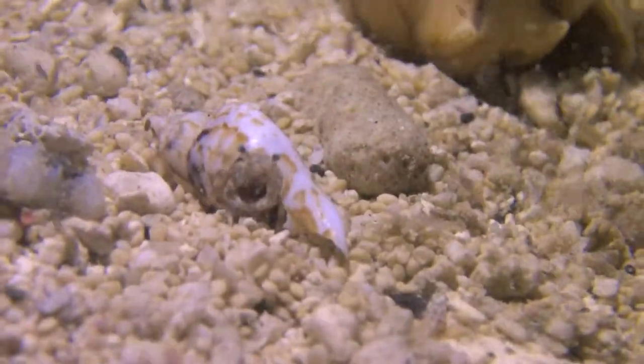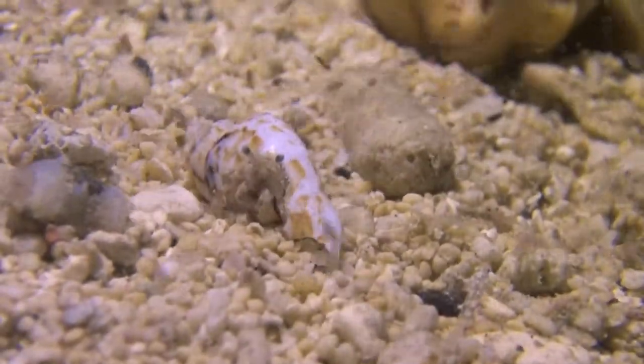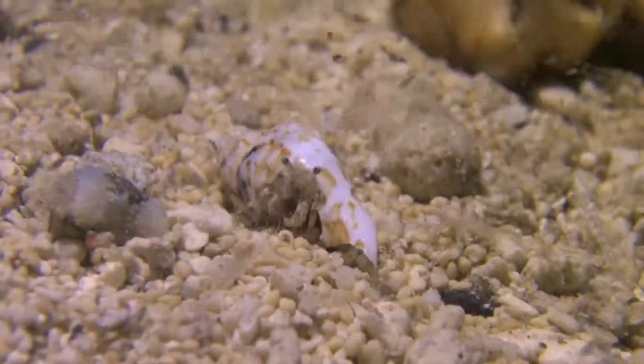My video lights were attracting thousands of krill. This little hermit crab couldn't believe his luck and couldn't eat fast enough with all the food that was coming his way. He was having an absolute feast.